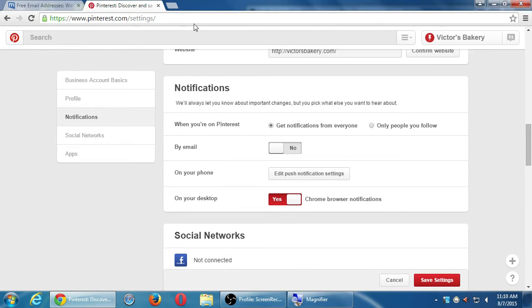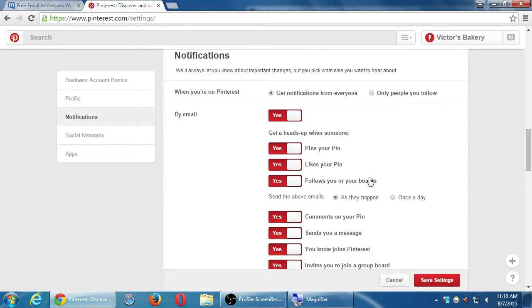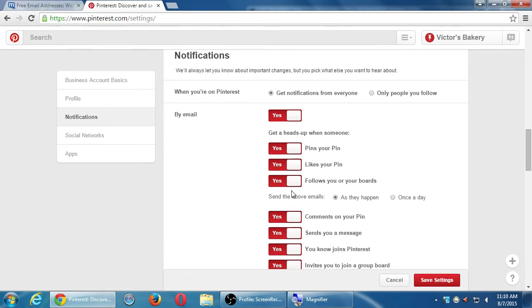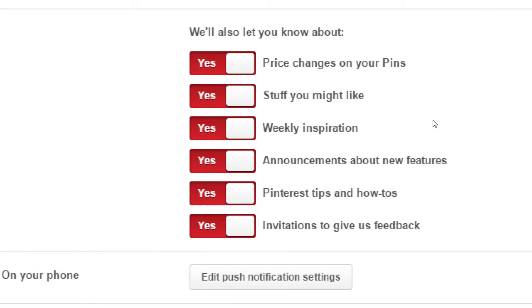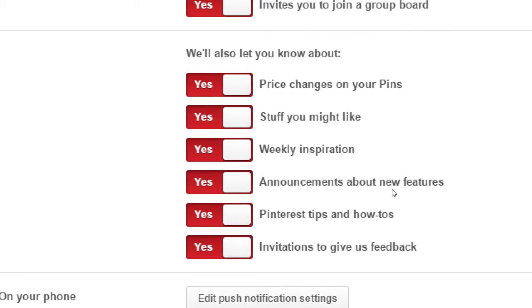I recommend turning off email notifications for this whole section. You'll either be logged into the website and getting notifications there, or using the app on Android, iPhone, or Windows Phone and getting app notifications. Getting them doubled in your inbox might be too much. You can leave it on and decide after some time. If you turn it off, you won't get those, but you'll still get occasional important legal emails. You can also selectively turn off new likes and follows but keep things like Pinterest tips.